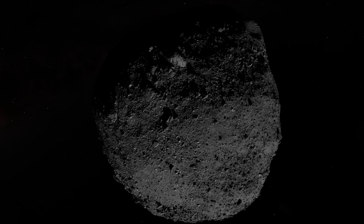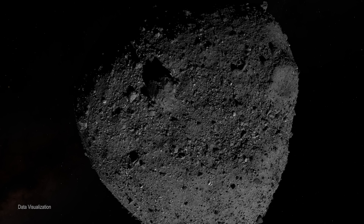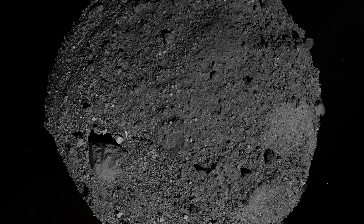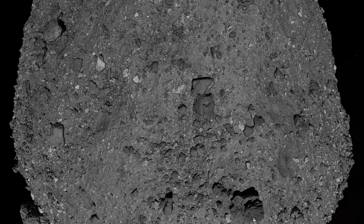One of Earth's closest neighbors is a dark, jumbled mass of rocks and boulders known as asteroid Bennu. Bennu is ancient, a rugged survivor of the solar system's chaotic past that may hold clues to the origins of life.